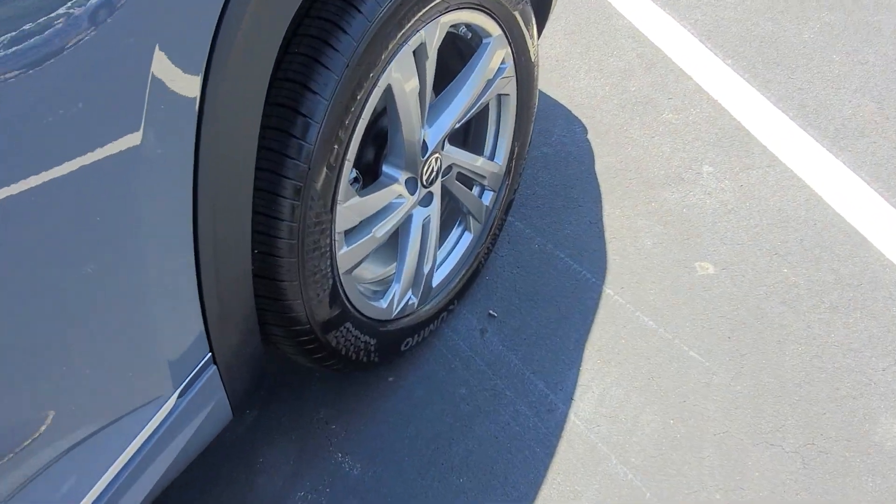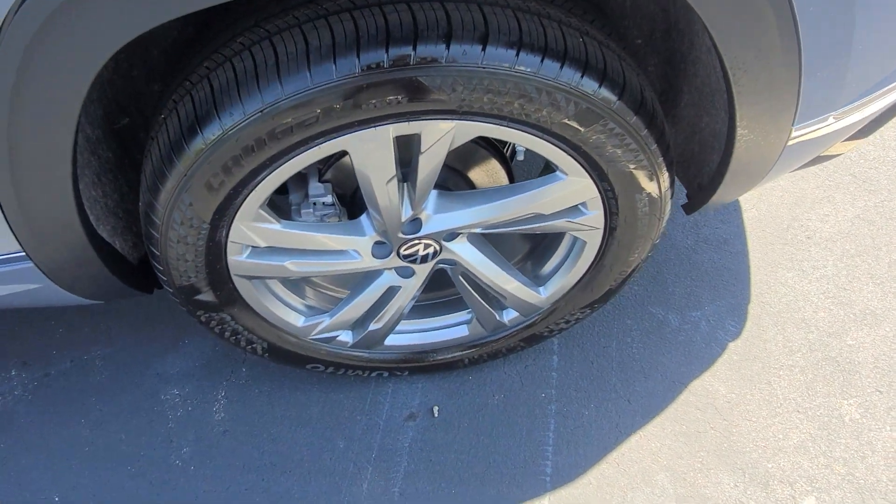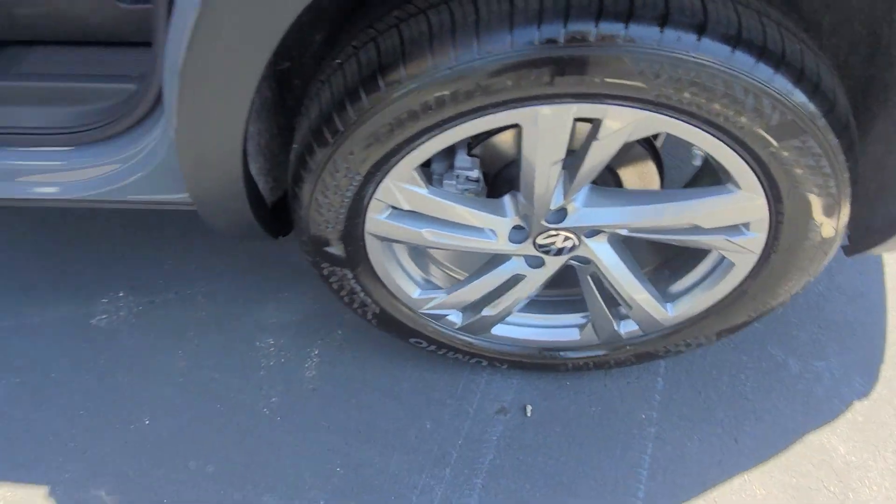Here's a look at the wheels for the car — these are new wheels for 2024. Very sharp looking silver metallic alloy wheels.